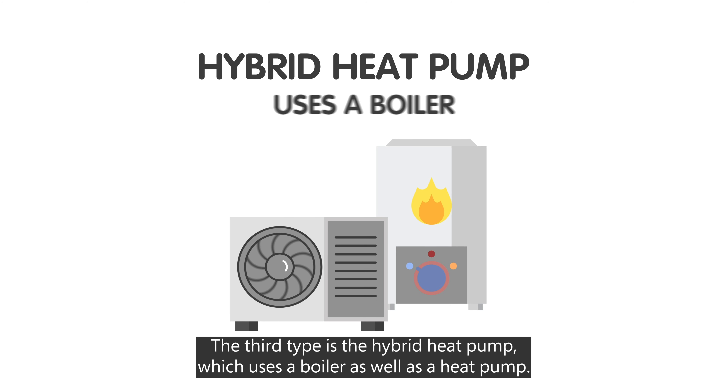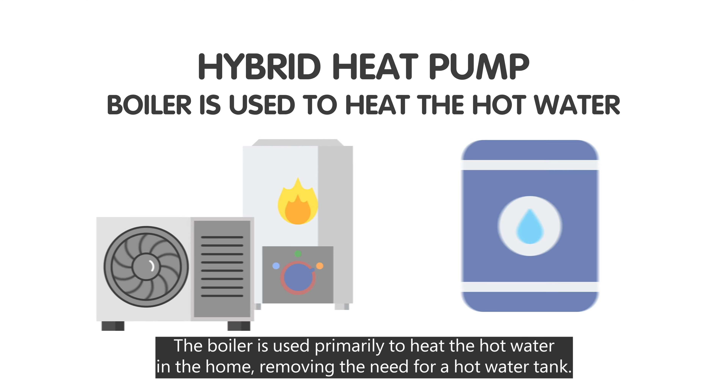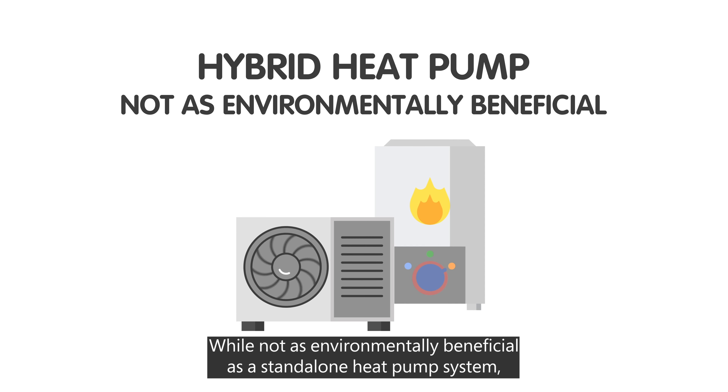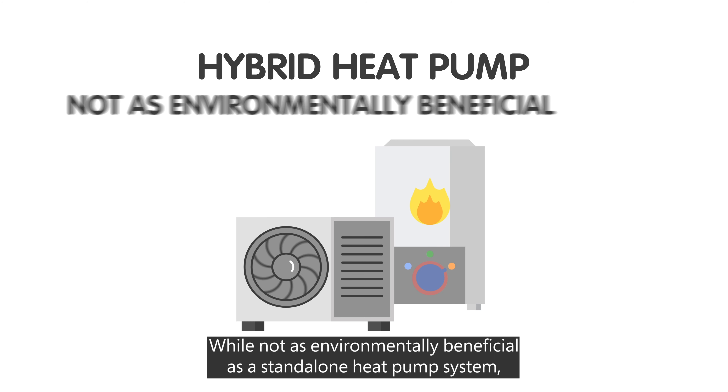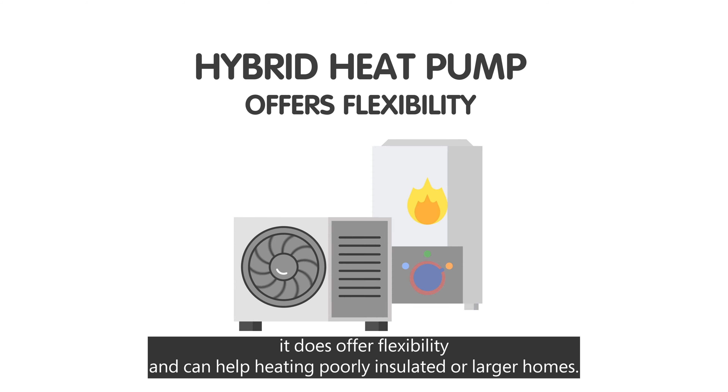The third type is the hybrid heat pump, which uses a boiler as well as a heat pump. The boiler is used primarily to heat the hot water in the home, removing the need for a hot water tank. While not as environmentally beneficial as a standalone heat pump system, it does offer flexibility and can help heating poorly insulated or larger homes.